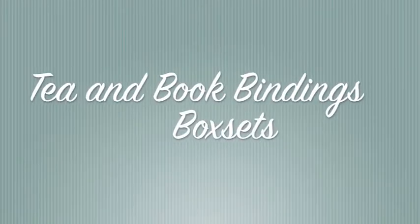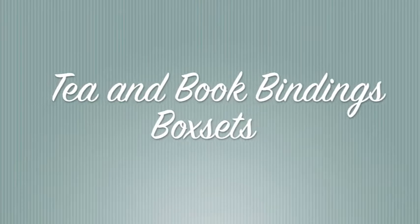Hi, my name is Ashley and today I'm going to be showing you my box sets. The first box set I have I currently don't have with me — it's at a friend's house — but it is the John Green box set.